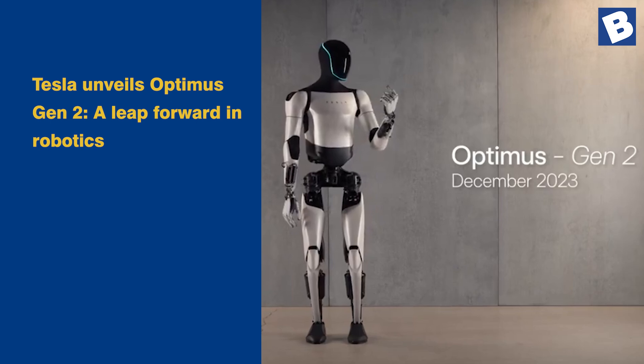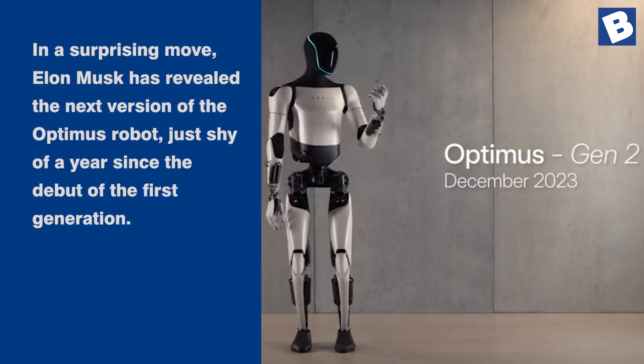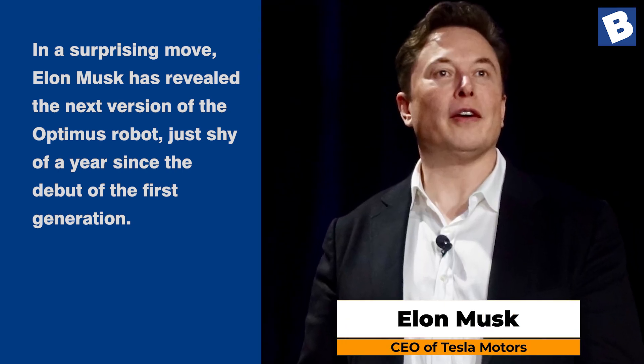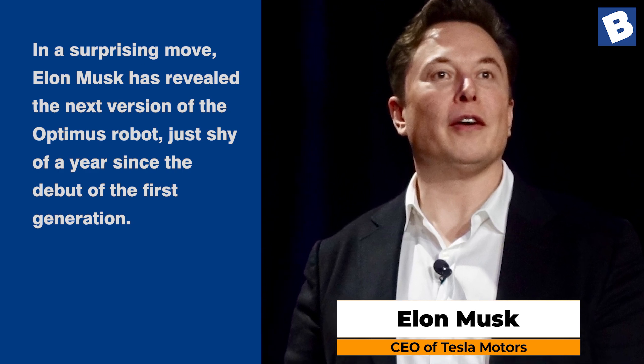Tesla unveils Optimus Gen 2, a leap forward in robotics. In a surprising move, Elon Musk has revealed the next version of the Optimus robot, just shy of a year since the debut of the first generation.